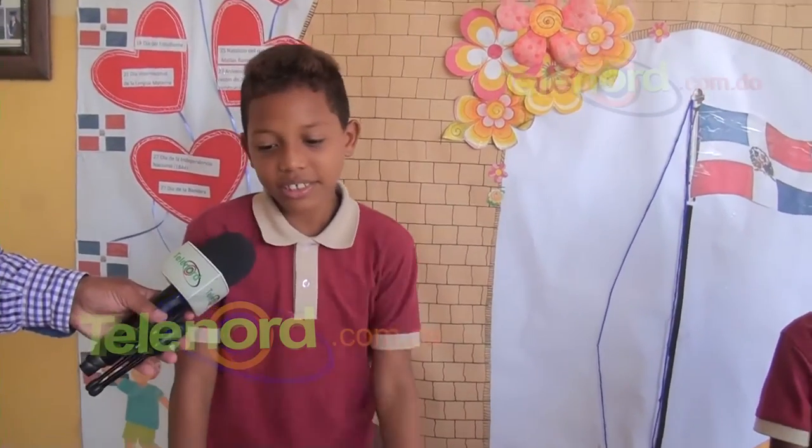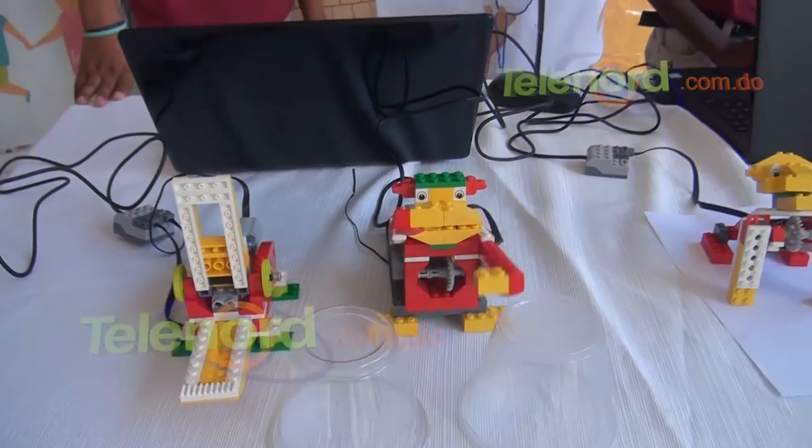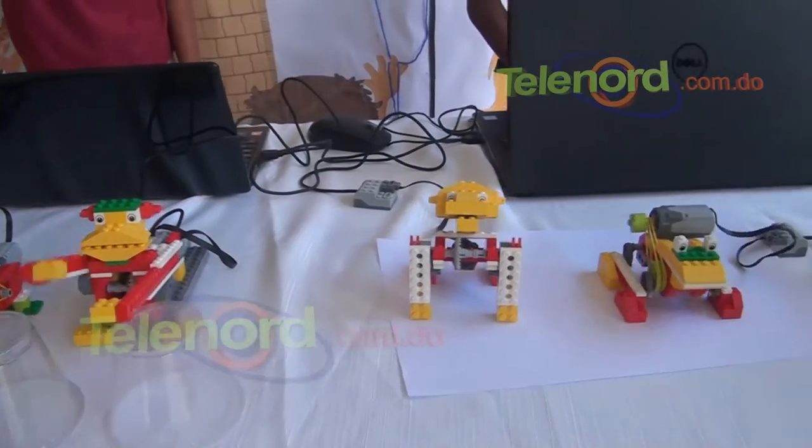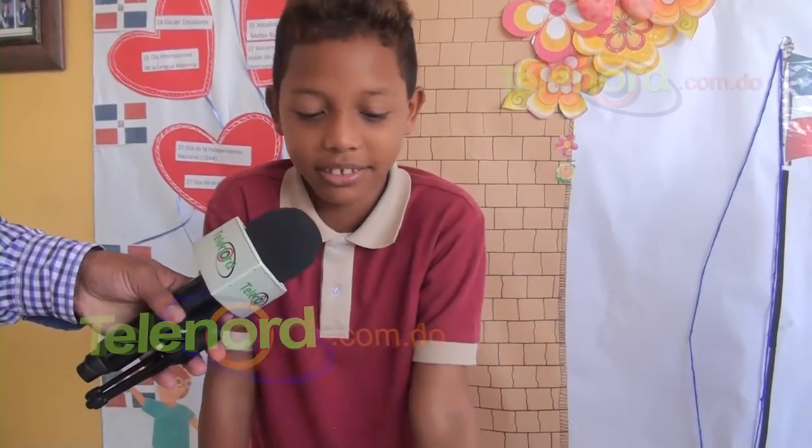¿Qué cosas ha manejado? Ha construido los robots: el monobumbum, el cocodrilo, su manejo y todo eso.